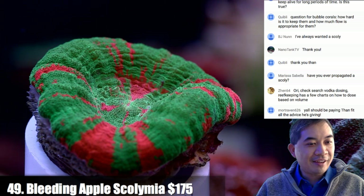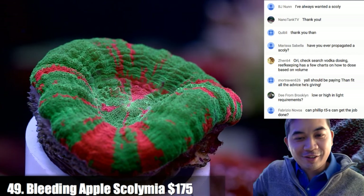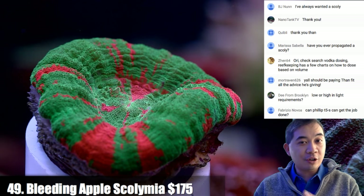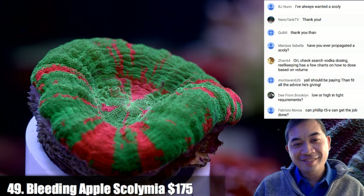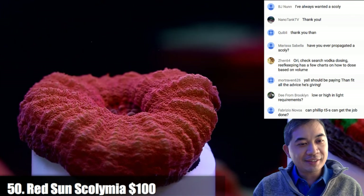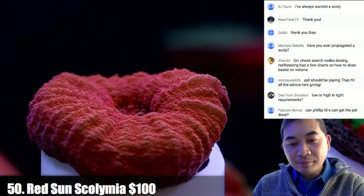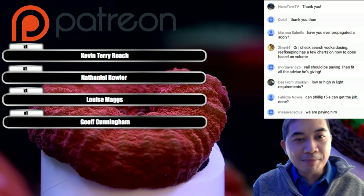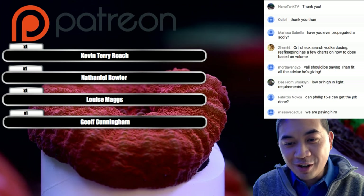On Patreon: you can donate at patreon.com/titlegardens — become a donor, you'll get a shout out on the show if you throw down five dollars. That almost buys you a footlong sub but it'll get you a shout out. Thank you again to Kevin Roach, Nate Bowler, Luis Maggs, and Jeff Cunningham. Coral number fifty is a red sun scoly.